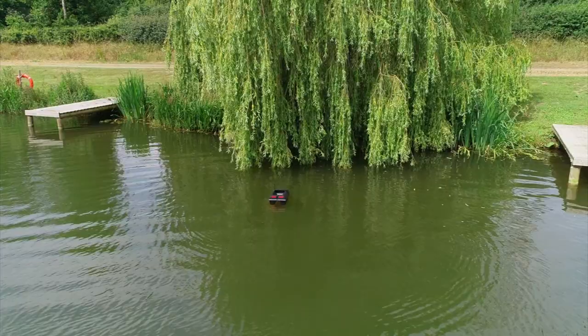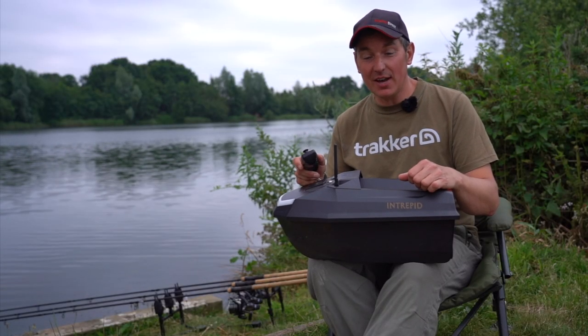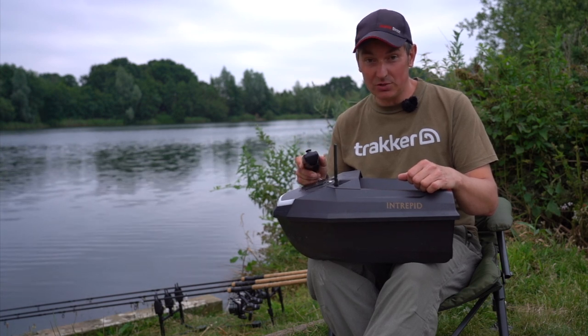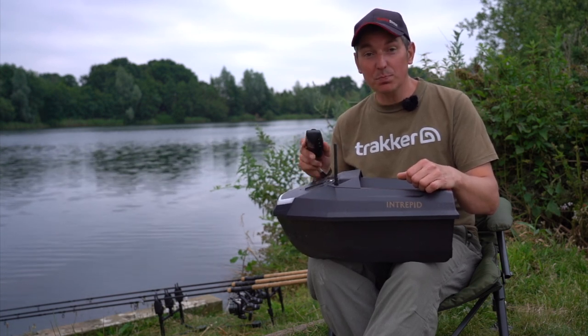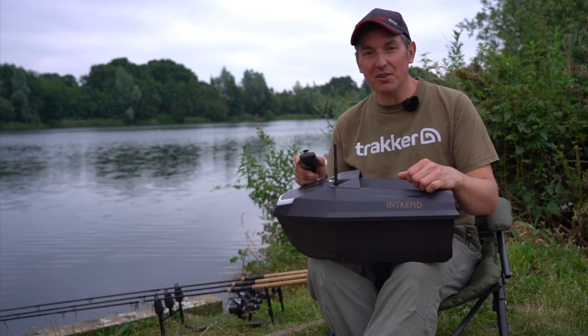There you go — a bit more of an in-depth look at the Intrepid Bait Boat. Don't forget it's exclusive to Angling Direct and available on our website and in all our stores. So if you're in the market for a small compact bait boat that's absolutely packed with features, this could be perfect for you.